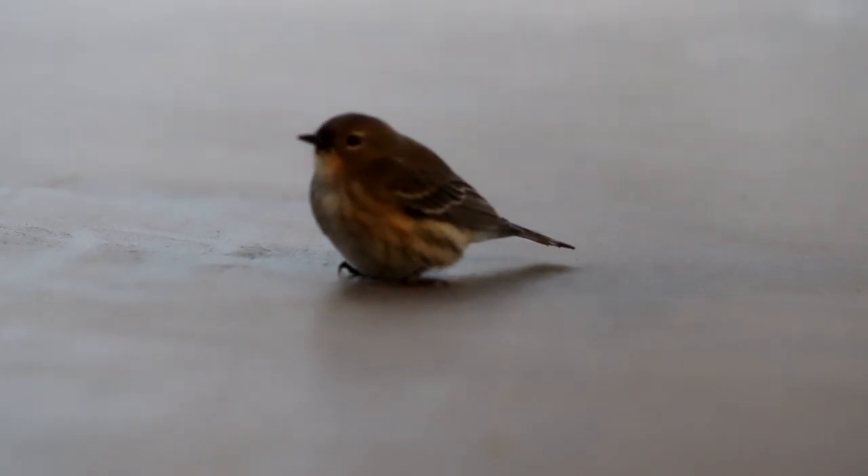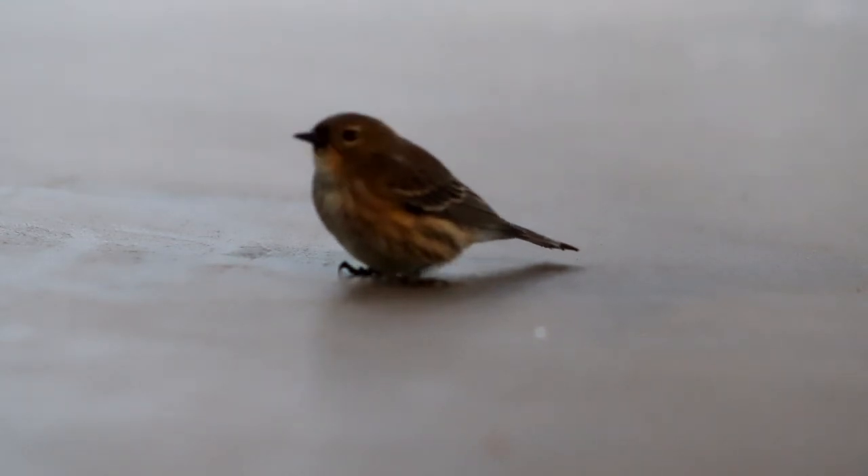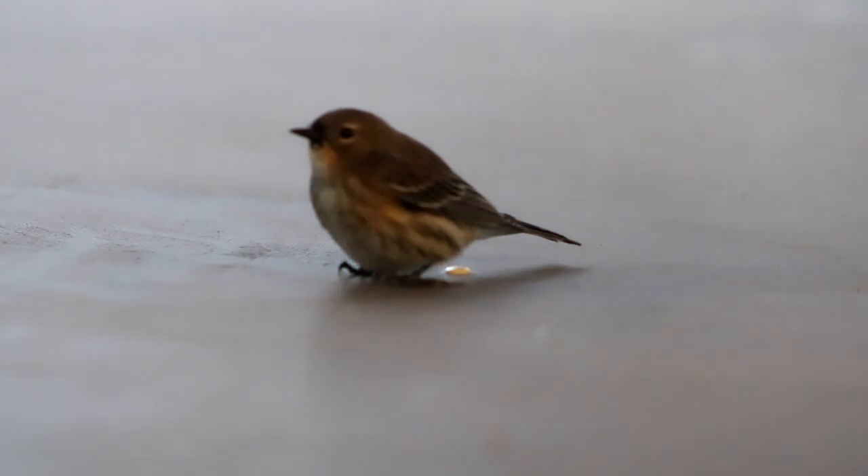Now she's looking a lot more alert and turning her head around a lot. She seems to be responding to my sounds in here — the keyboard while I'm working on the computer. Right about here she's going to take a little poop. There she goes — that's a good sign. That's got to be jettisoning some ballast for a little pre-flight.